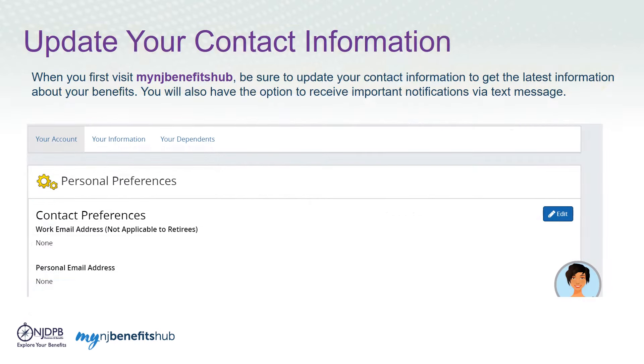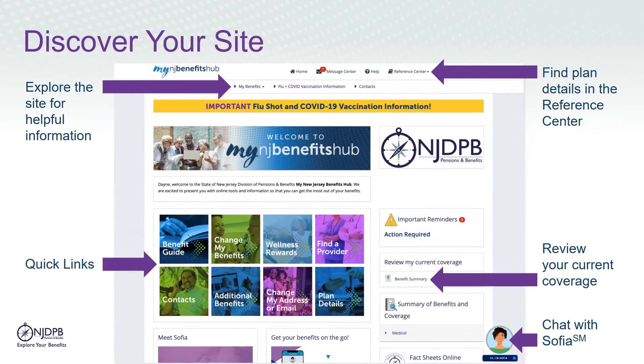When you log in for the first time, you will be asked for your contact information. Enter your preferred email address to receive important information about your benefits. Once you're logged into the site, you'll find plenty of helpful information about your benefits. You can utilize the My Benefits tab to navigate health, prescription, and dental resources.